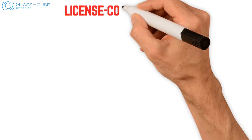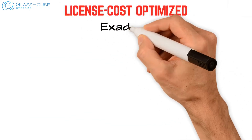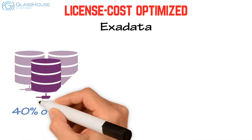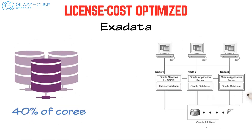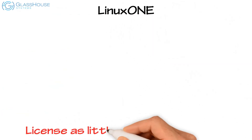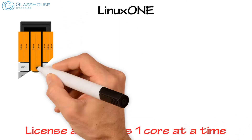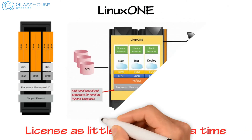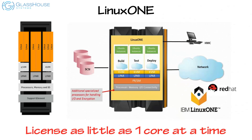For license cost optimization, Exadata requires at least 40 percent of cores in active database nodes and 100 percent of active storage nodes to be licensed. With LinuxONE, you can license as little as one core at a time, isolate different software stacks in different partitions, and Oracle recognizes LPAR hard partitioning to reduce software costs.